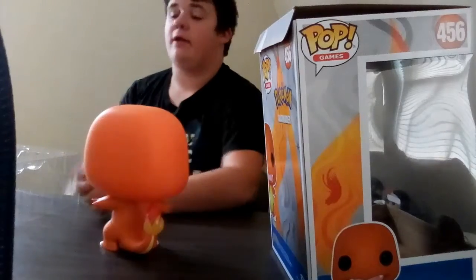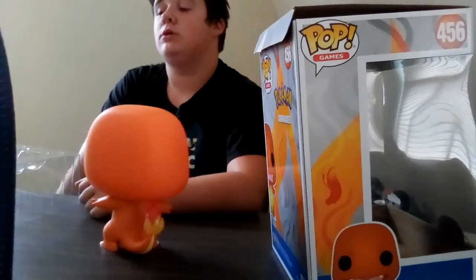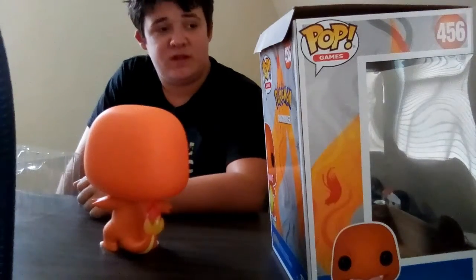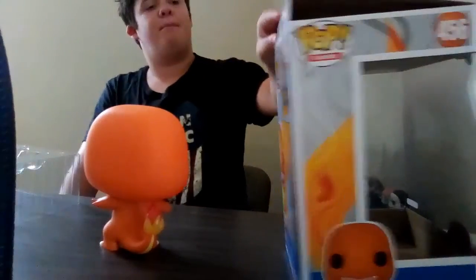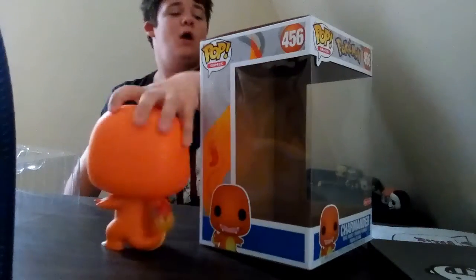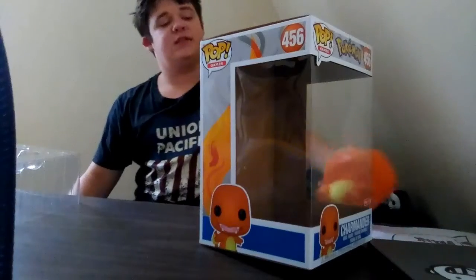We're still trying to get the 10-inch Pennywise. I notice his tongue — I mean his mouth — is huge. We got all the Pennywise exclusives. I have to show you guys a box — number 456 out of the pop games line.